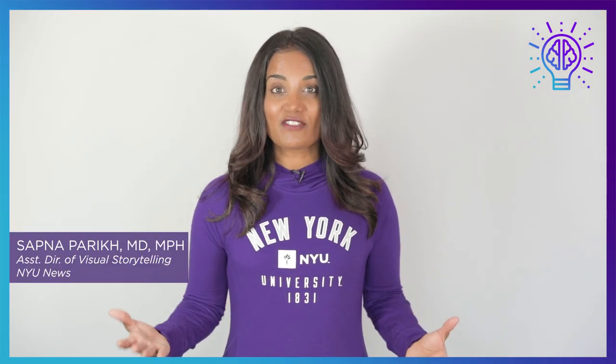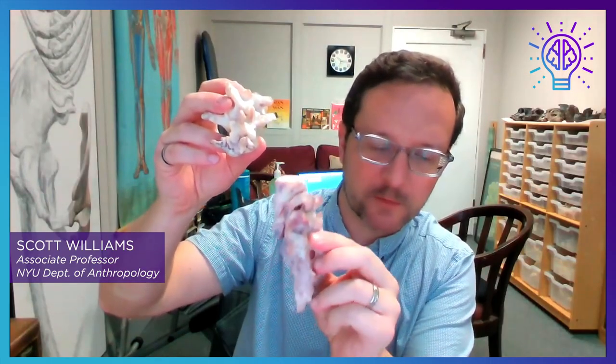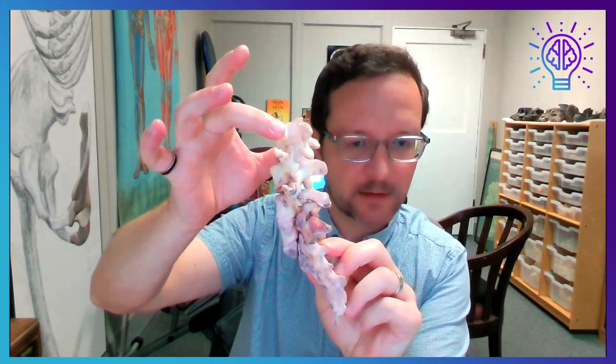Professor Scott Williams says this finding is the missing link they've been searching for. The new lumbar vertebrae fit perfectly with what they had before, and together they now have a much more complete lower back.